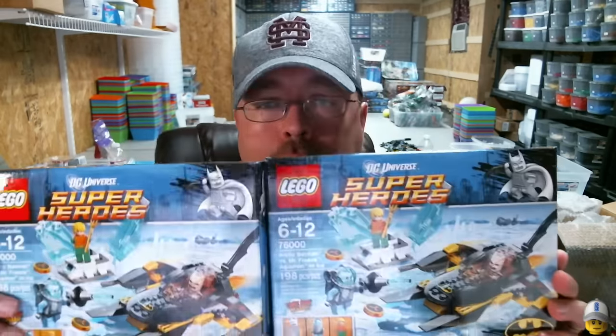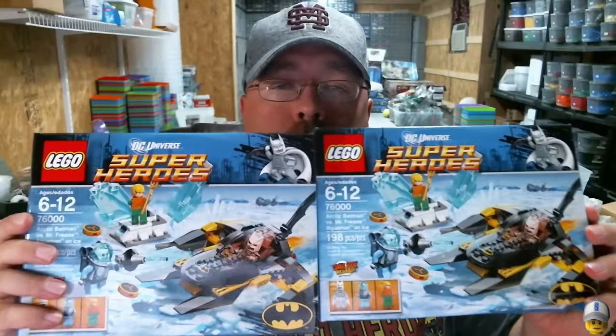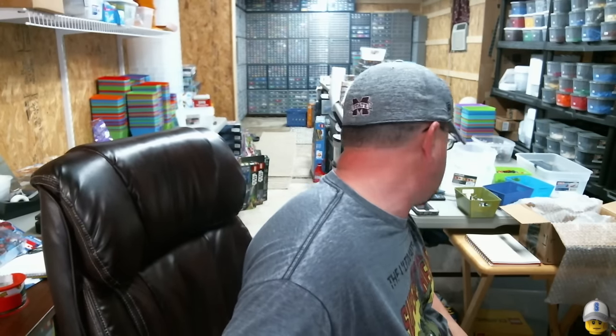How would you like to start off with some Batman action? How about a two-fer? Can you believe I found two of these? Now one is pretty crushed up — well, it was in decent shape, seals are intact, but just some corner damage on that one. So I got two of those. That is the Arctic Batman set, which is previously the only one you could get Aquaman in, but Mr. Freeze is in it too.